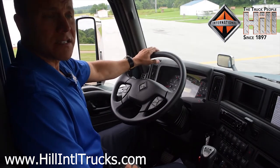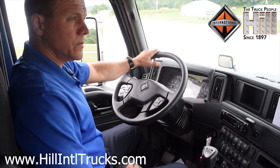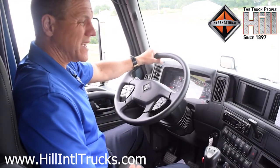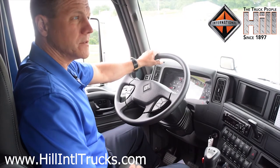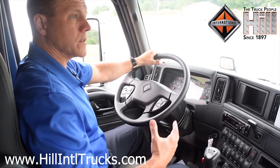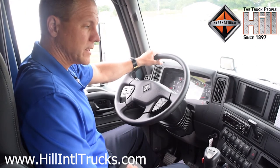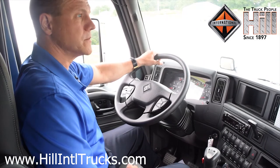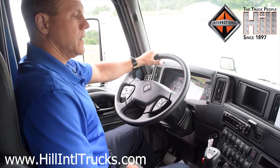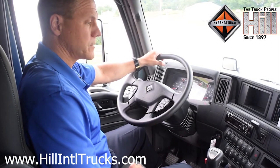Next, I'd like to point out some of the really nice features of the interior. International held driver clinics for the past several years to meet with many groups of drivers to get their input — their wants and wish list of what they like about a truck, especially the interior. That's what designed and drove all the decisions on this truck, especially the interior.